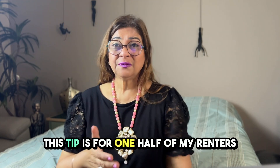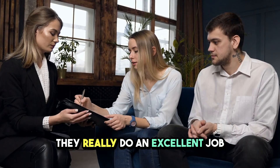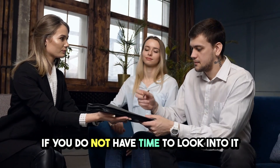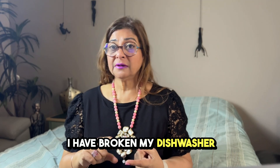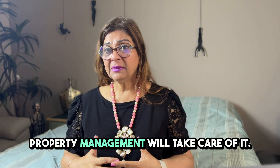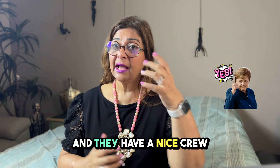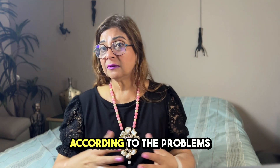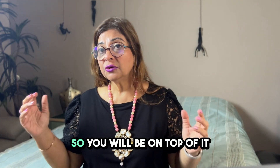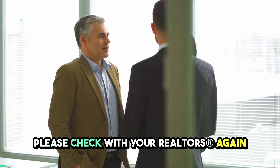Tip number five: consider property management. They do an excellent job if you don't have time to handle calls at the end of a tired day about a broken dishwasher or no cool air coming. Property management takes those calls even late in the evening, has a crew to fix issues, sends you a bill, and keeps you in the loop with full transparency. Check with your realtor — they have trusted property managers they can refer.